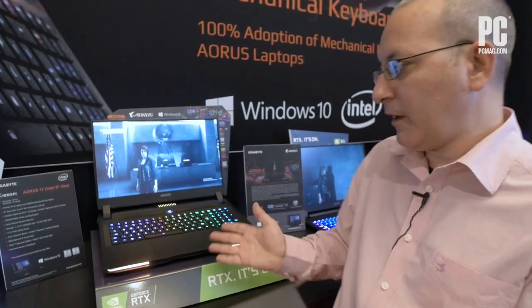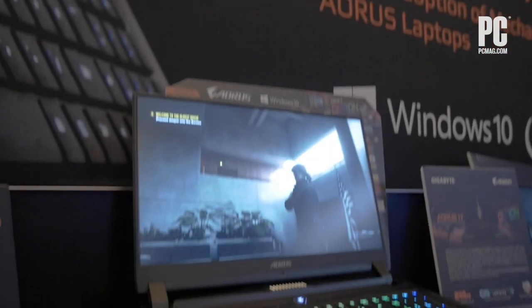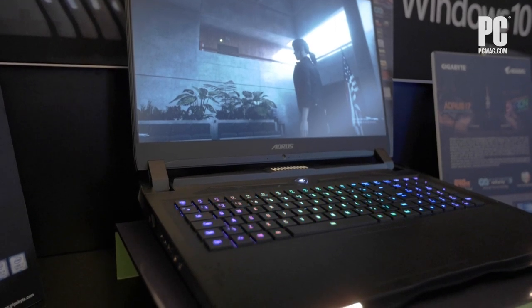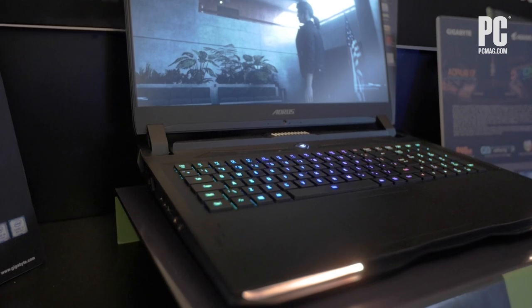Hi, this is John Burek with PCMag. We're here at the Gigabyte Aorus booth at CES 2020 with a pretty unique gaming laptop. This is a 17-inch machine that we've actually seen before at another trade show — it was at Computex in the middle of last year. What makes this machine unique? There are actually three things.